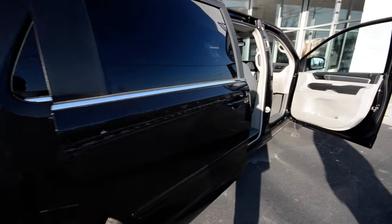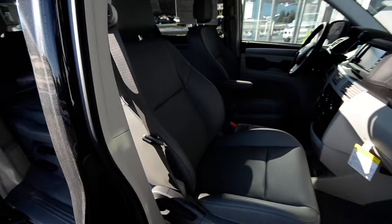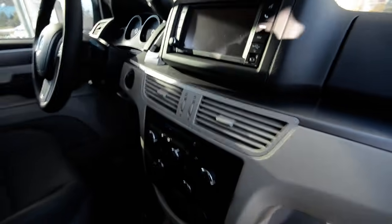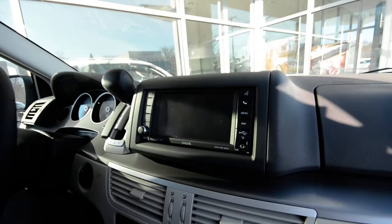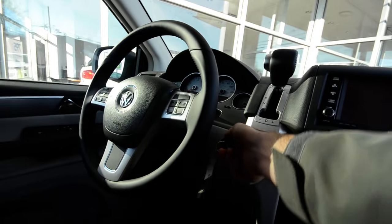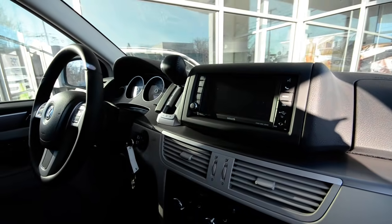Interior-wise, this is Aero Gray leatherette, which is great because if anybody spills anything on it, it pretty much just wipes clean. It's got the touchscreen navigation — I'll show you that in a moment. It's also got a 3.6-liter V6, which is new for 2012 — fuel efficient with plenty of power; I believe it's 283 horsepower.